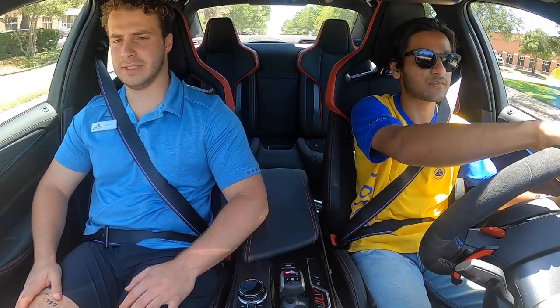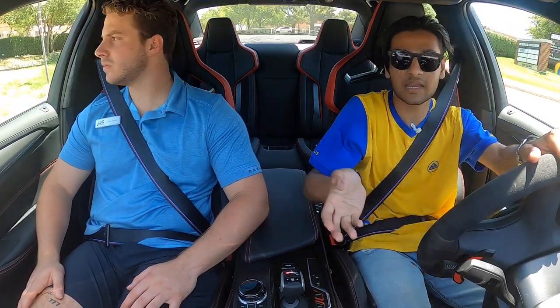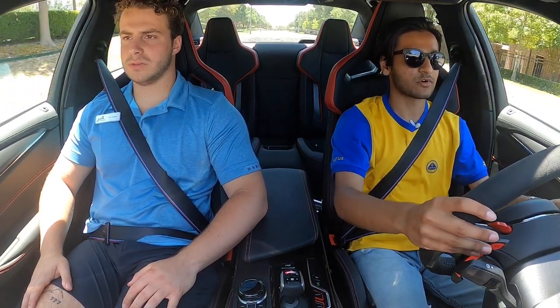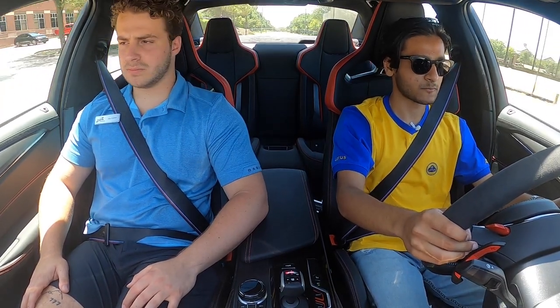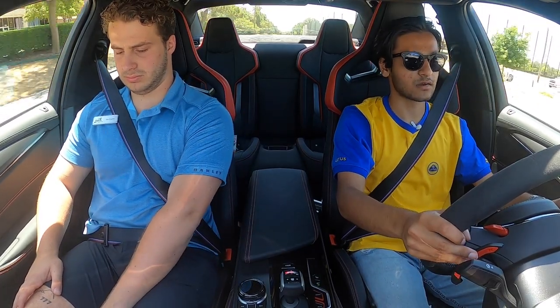I mentioned previously that this is actually one of the first sedans — it might even be the first sedan — that has genuine, separate bucket seats like that. The only other car I can think of is the Aston Martin Rapide, which was way back in the day, so this is definitely a nice step. This color is really nice on this car, and we're still cruising in comfort mode.